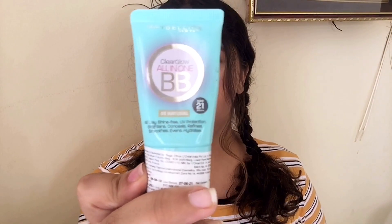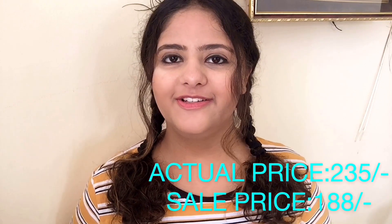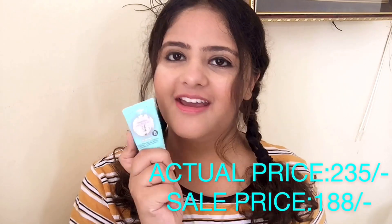The next product is also from Maybelline — it is the Maybelline BB Cream. Foundation is something you can't apply on a daily basis, so you need something to cover up dark circles and dark spots, and BB cream is perfect for that. I have shade 03, which is natural. It protects you from UV radiation, brightens, conceals, refines, smoothens, evens, and hydrates your skin. That is why this is a great product.